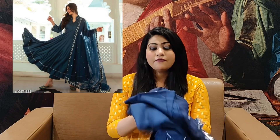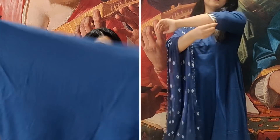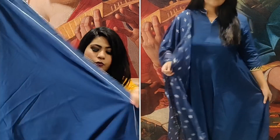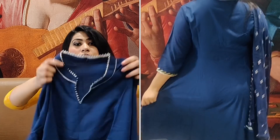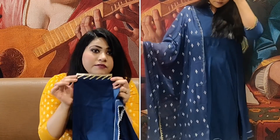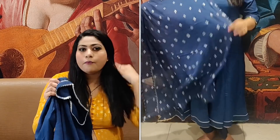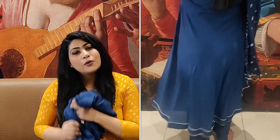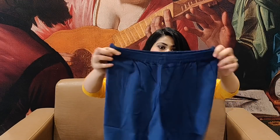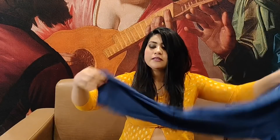Now I'm going to show you the next shirt set — it's a very pretty petrol blue color. This is a rayon fabric, it's plain, and it has a Ghera Anarkali style with gota patti work on the front and on the neck. It's not pure rayon — it's a rayon and cotton mix. It's very light and comfortable, perfect for summers. With it you get a plazo pant that's very stretchable, plain, narrow, and in the same color. The dupatta is also beautiful — I think it's a chiffon fabric dupatta.